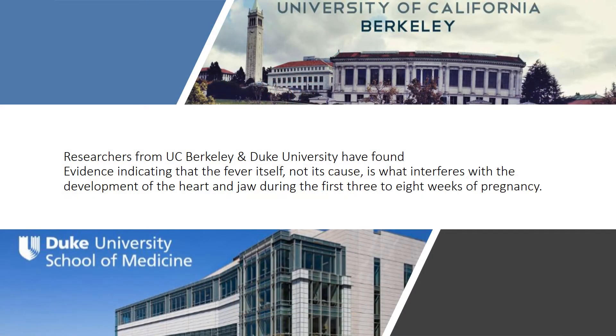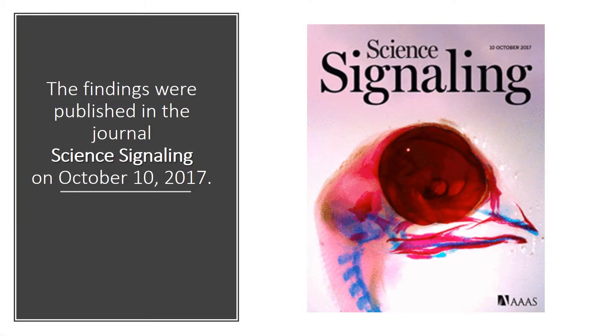Researchers from University of California, Berkeley and Duke University School of Medicine have found evidence indicating that the fever itself, not its cause, is what interferes with the development of the heart and jaw during the first 3 to 8 weeks of pregnancy. The findings were published in the journal Science Signaling on October 10, 2017.